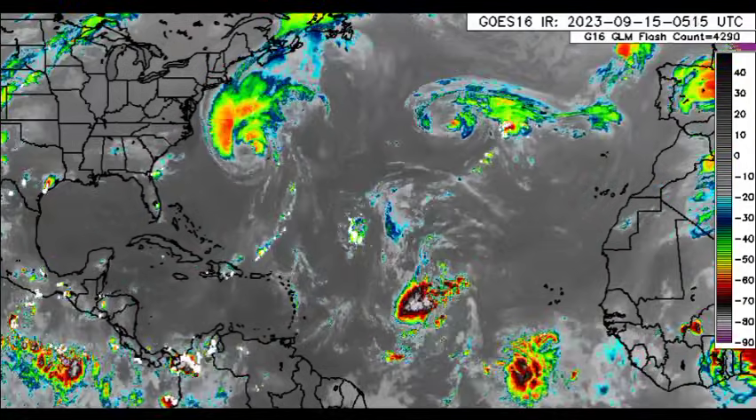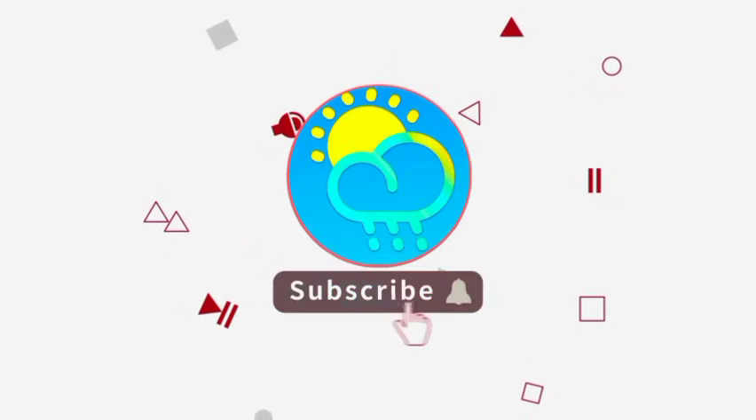And before I go into details, please do subscribe if you haven't yet done so and tap the bell so that you never miss an important video.